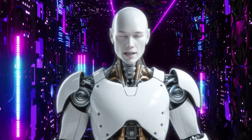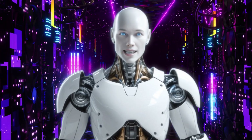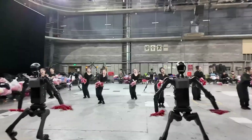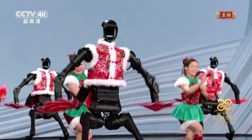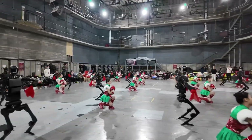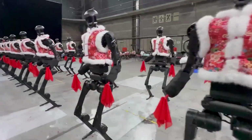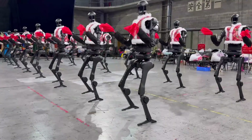Okay, what did you just witness? Was that not one of the most insane things you've ever seen? Robots dancing in perfect sync, hitting every beat, and moving with a level of fluidity that feels almost alive. Let's break this down, because there's so much happening here that makes this performance groundbreaking.